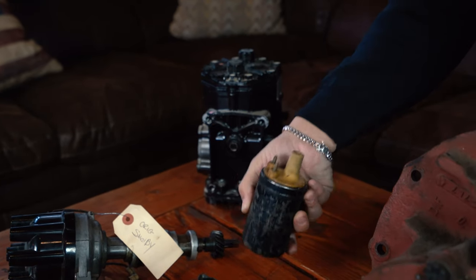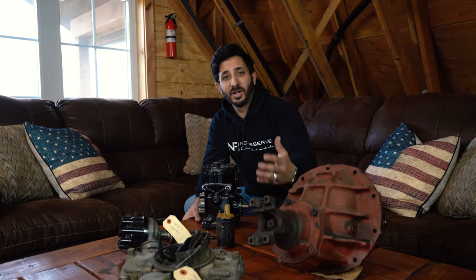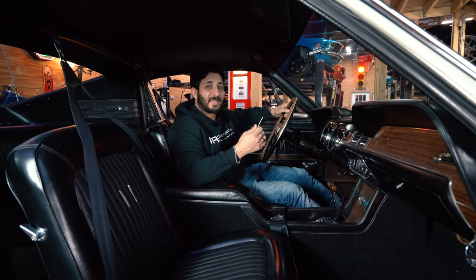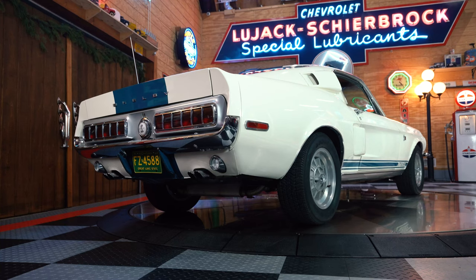No matter if you wanted to leave the car as-is or put all the original components back in the car, as soon as it arrives to your door you'll have everything with you. All right guys, I've got the keys — let's take a ride back in time and see what this KR really sounds like.